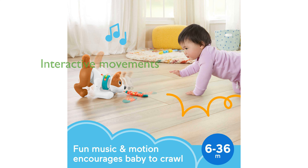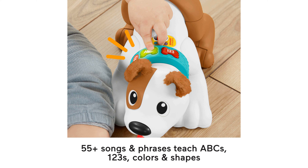By pulling the sock, your baby can activate the puppy's wagging tail, shaking head, and back-and-forth movements, making it an interactive and fun playtime companion. The toy includes two light-up buttons on the collar that,